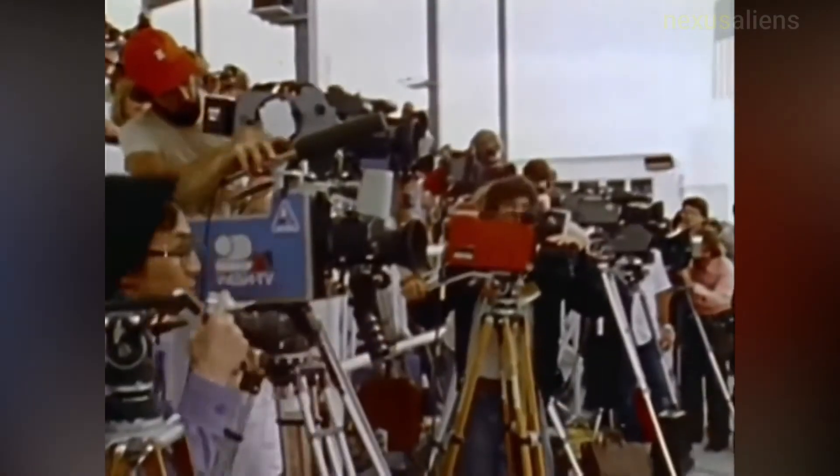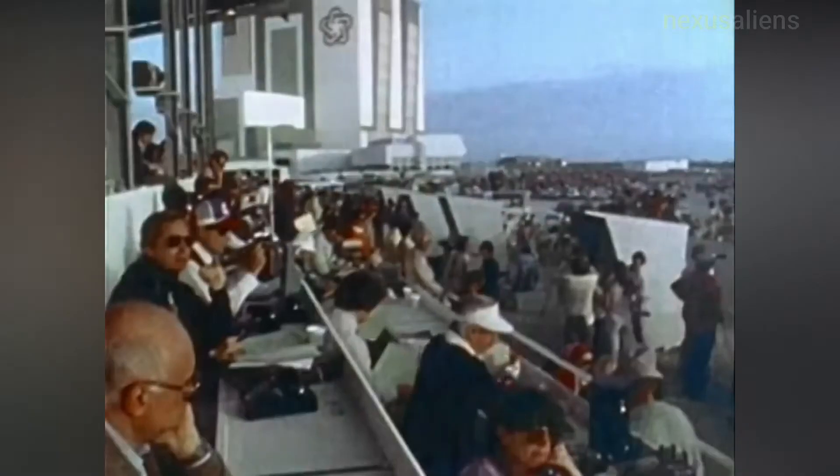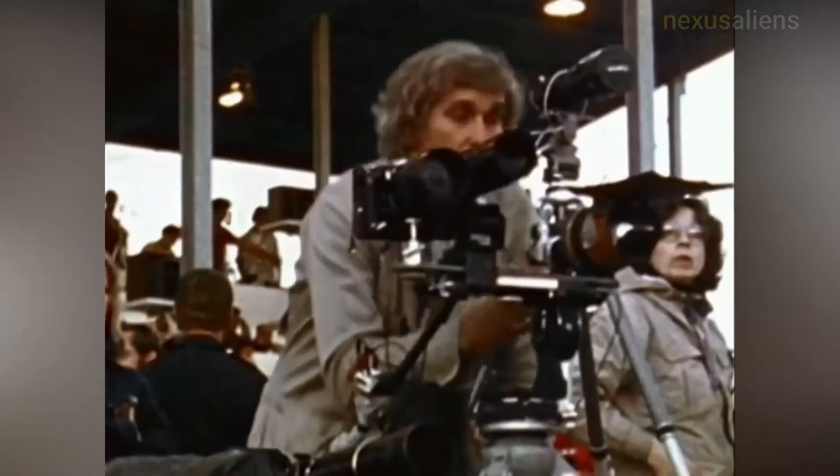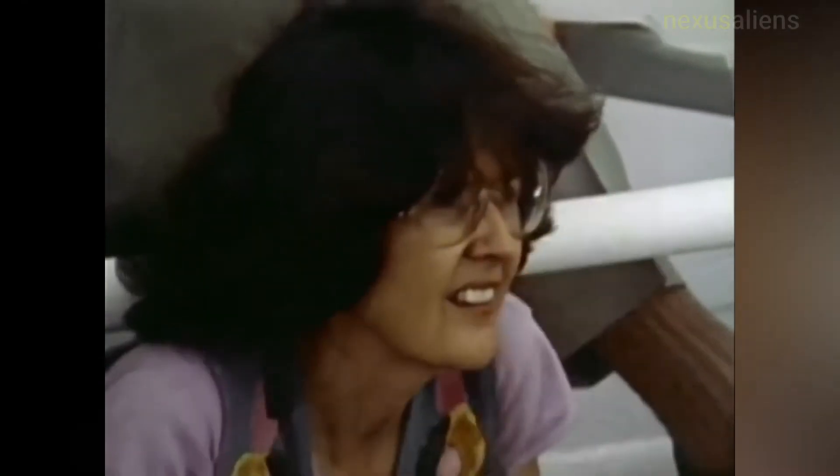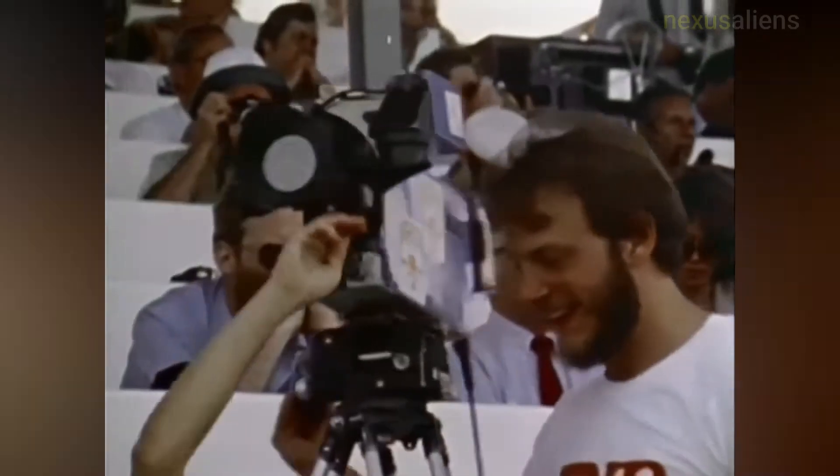A launch attempt two days earlier was scrubbed because Columbia's four primary general-purpose computers failed to provide correct timing to the backup flight system when the GPCs were scheduled to transition from vehicle checkout to flight configuration mode.